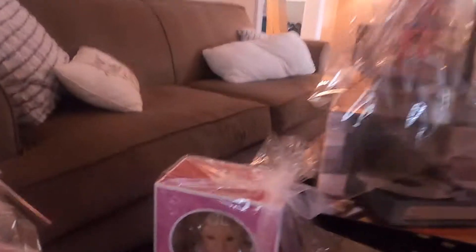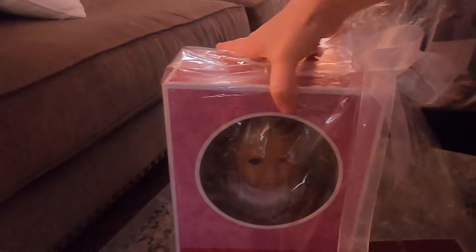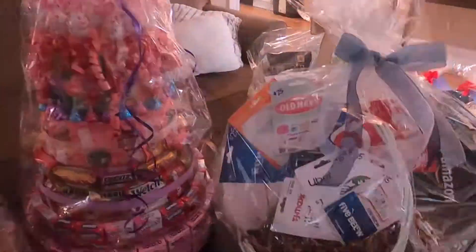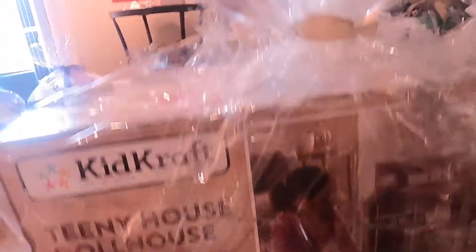We have here the ever-popular American Girl doll. This is Kira. Very, very cute.